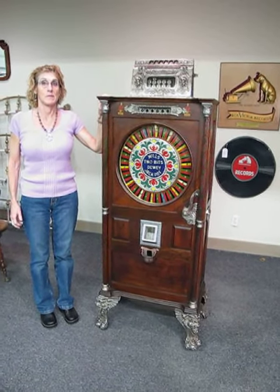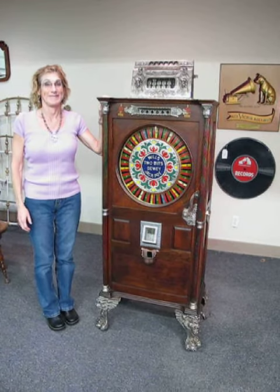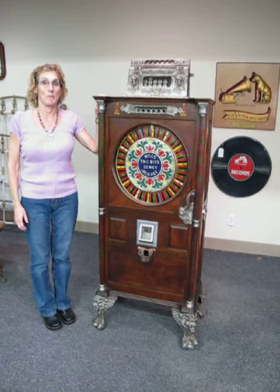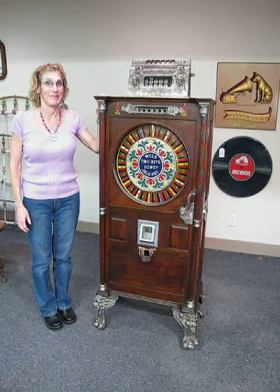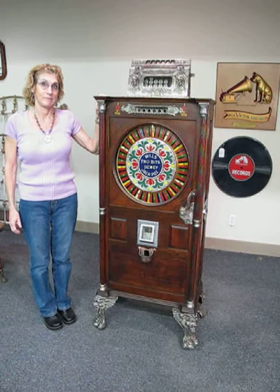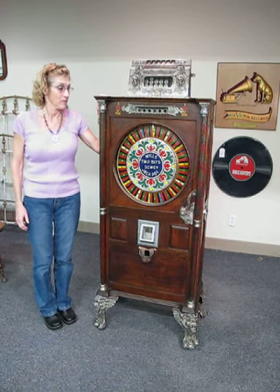Hi everybody, this is Brad and Lynn, Bradford's Antiques in Liberty, Missouri. Today we have something really special — it's a Mills 2-Bits Dewey Jackpot, a Mills machine, first generation circa about 1898.